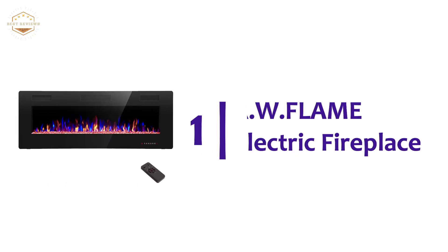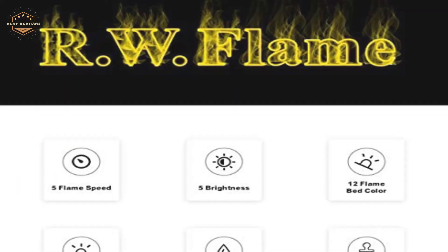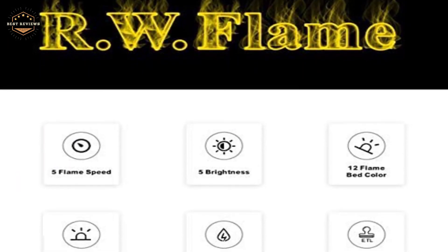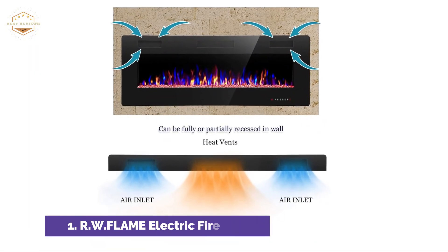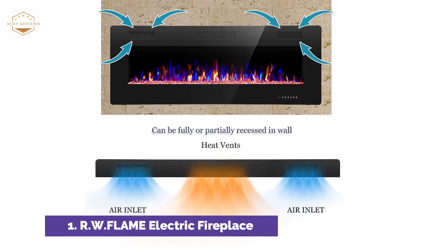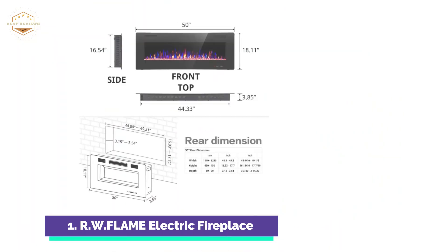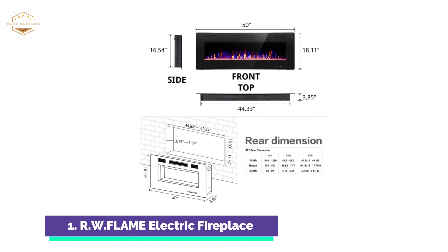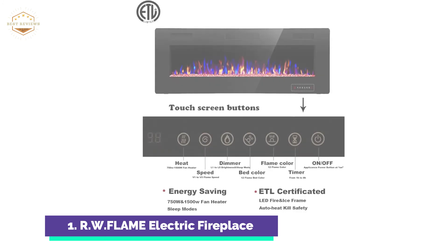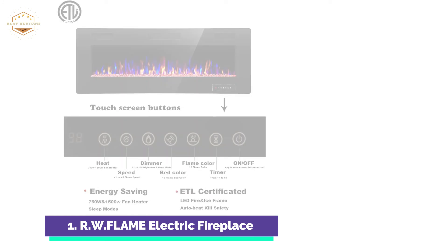The top one in our list is the W Flame Electric Fireplace. The new style measures only 3.85 inches thick, while the old one measures 6 inches, but it works the same way, making the fireplace more appealing and practical. Featuring touchscreen and remote control, 12 flame and LED flame bed color modes, 5 flame speed modes, 5 levels of flame brightness, and a specially automated flame design.